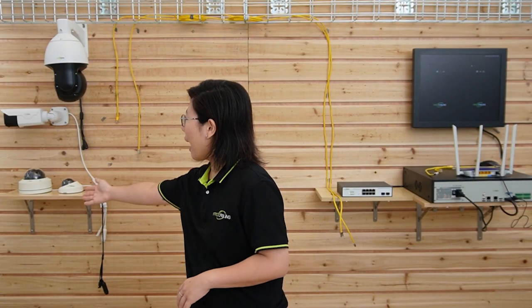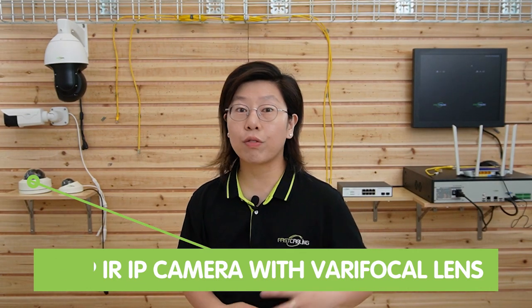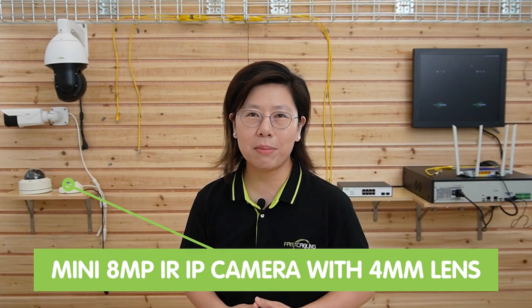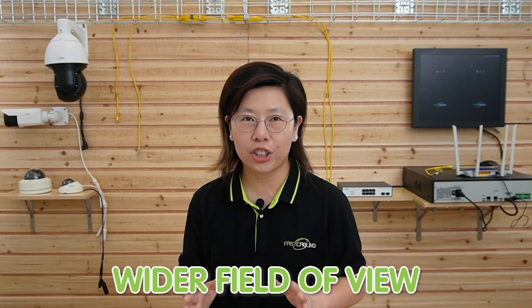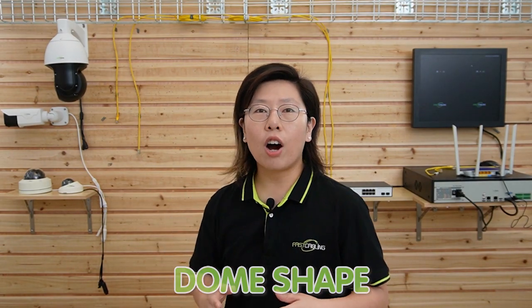Out there we have the 8MP dome-shape camera with vari-focal lens from 6mm to 22mm, allowing you to easily customize your field of view. This small camera is an 8MP dome camera with a 4mm fixed lens — it can provide a wider field of view, capture a larger area, and offer ultra-high-definition video with precise clarity. Both of these are designed in a dome shape, offering an inconspicuous surveillance solution.